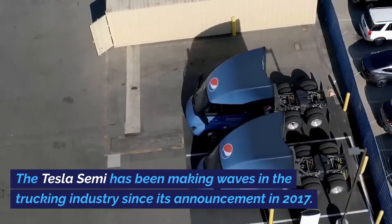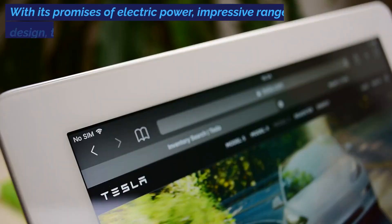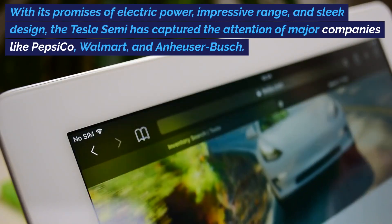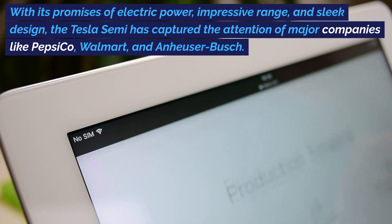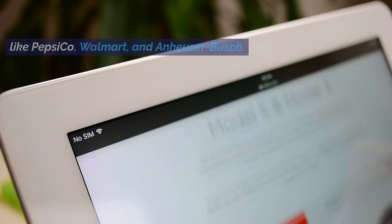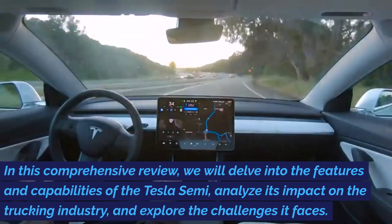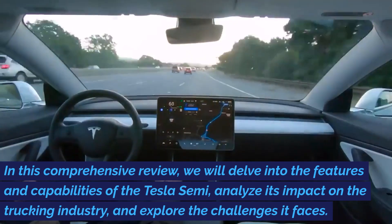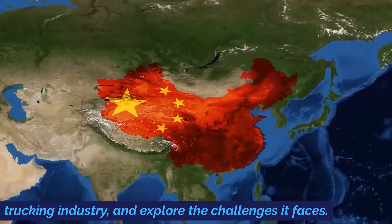The Tesla Semi has been making waves in the trucking industry since its announcement in 2017. With its promises of electric power, impressive range, and sleek design, the Tesla Semi has captured the attention of major companies like PepsiCo, Walmart, and Anheuser-Busch. In this comprehensive review, we will delve into the features and capabilities of the Tesla Semi, analyze its impact on the trucking industry, and explore the challenges it faces.